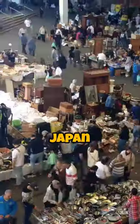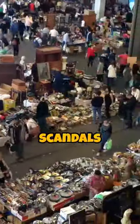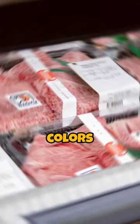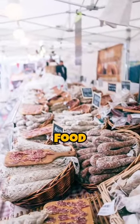Over the last year or so, Japan has been struck by a number of scandals involving food companies tampering with expiration dates. The new design keeps people honest by changing colors based on the level of ammonia the food emits as it ages.